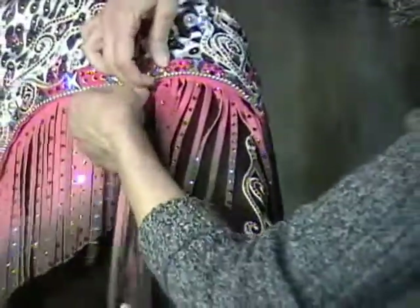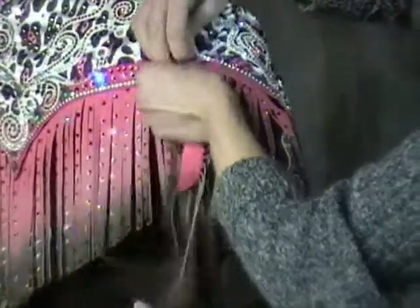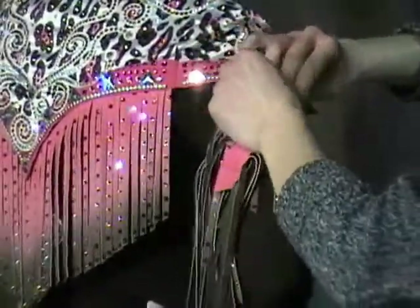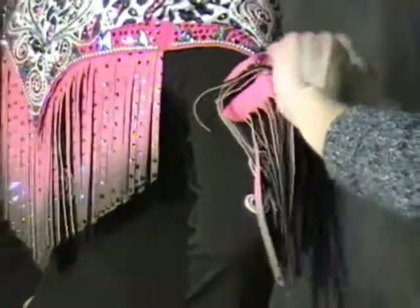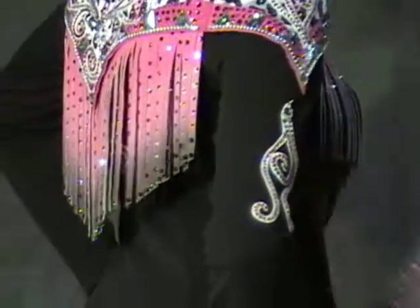And once the fringe is off of the sleeve, you can see that there's an added embellishment left behind. Those embellishments can be as great or as little as you want when you are designing your own fringe benefit jacket. Easy as that.